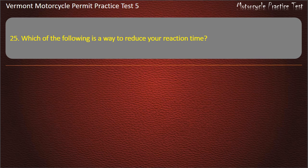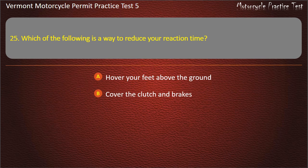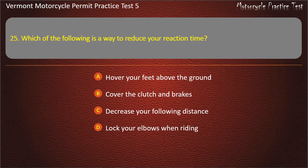Question 25. Which of the following is the way to reduce your reaction time? Hover your feet above the ground. Cover the clutch and brakes. Decrease your following distance. Lock your elbows when riding. Answer: Cover the clutch and brakes.